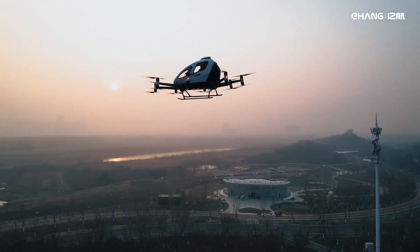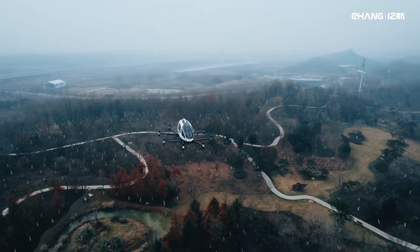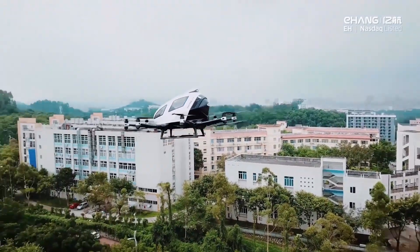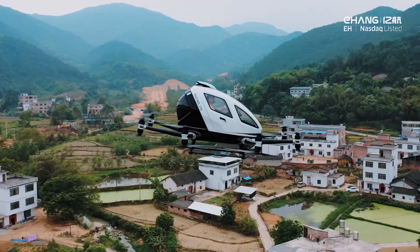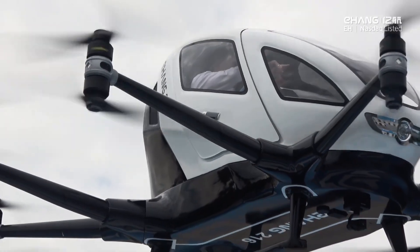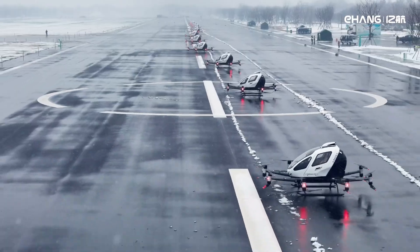With a range of 22 miles and a cruising speed of 80 miles per hour, the Ehang 216 is designed for short urban hops, whisking passengers above congested streets without contributing to air pollution. During emergencies, a ground control center can take over, though the sophisticated autonomous systems rarely require intervention. Already conducting trial flights in cities worldwide and certified in China, the Ehang 216 isn't just another prototype — it's a glimpse of automated urban air transport that's ready for takeoff.